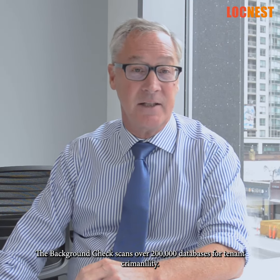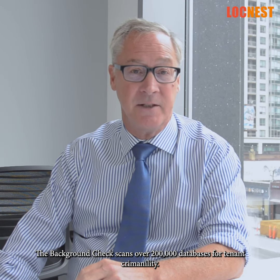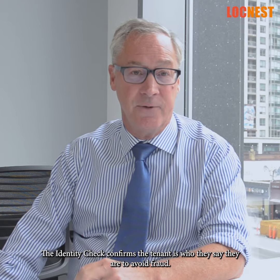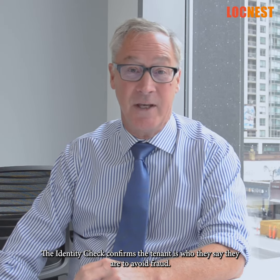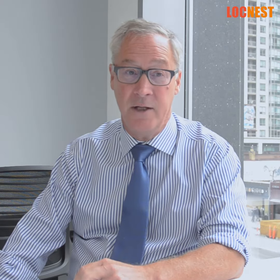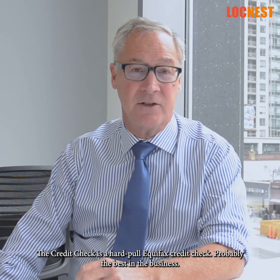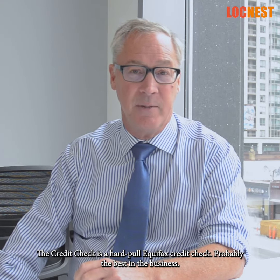The background check scans over 200,000 databases for tenant criminality. The identity check confirms the tenant is who they say they are to avoid fraud. The credit check is a hard-pull Equifax credit check, probably the best in the business.